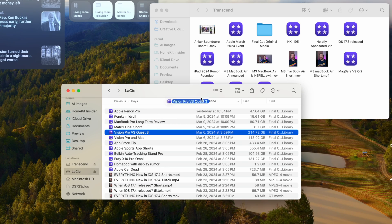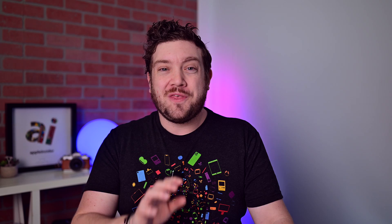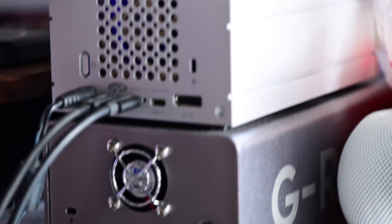One of the things that has me so hyped for Thunderbolt 5 is the increased transfer speeds. I am constantly moving massive video projects around that can be hundreds of gigs, so anything that can do that faster is going to be welcomed. With Thunderbolt 5, those data transfer speeds are doubling from 40 gigabits per second all the way to 80 gigabits per second.